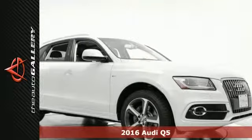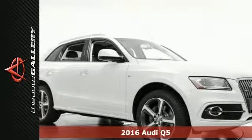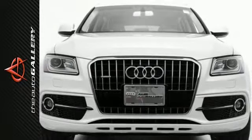The 2016 Audi Q5 Premium Plus has a charming white exterior and a superb black leather interior. It's factory equipped with an impressive 6-cylinder engine and the 8-speed automatic with Tiptronic transmission.